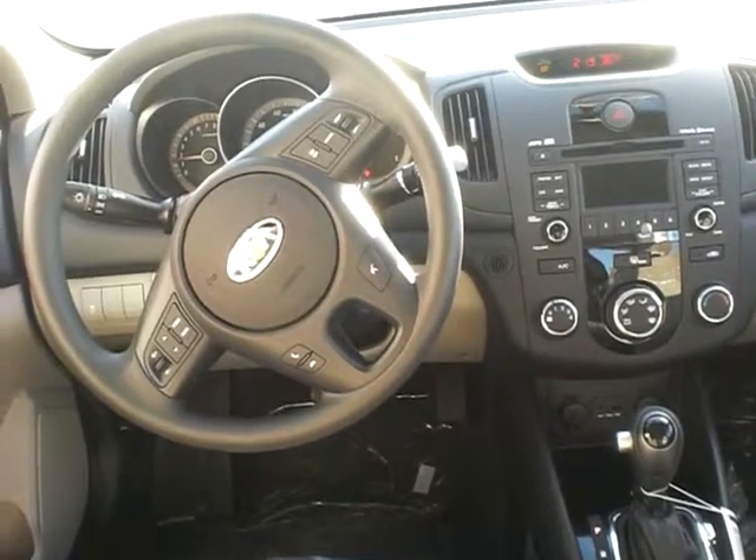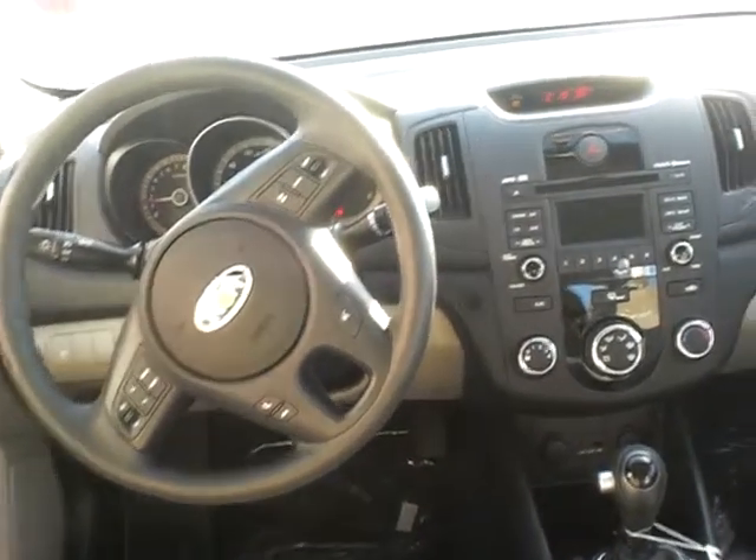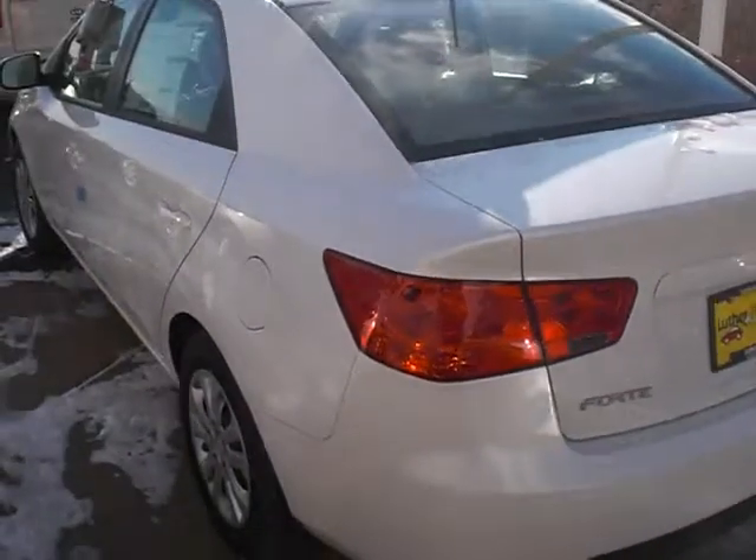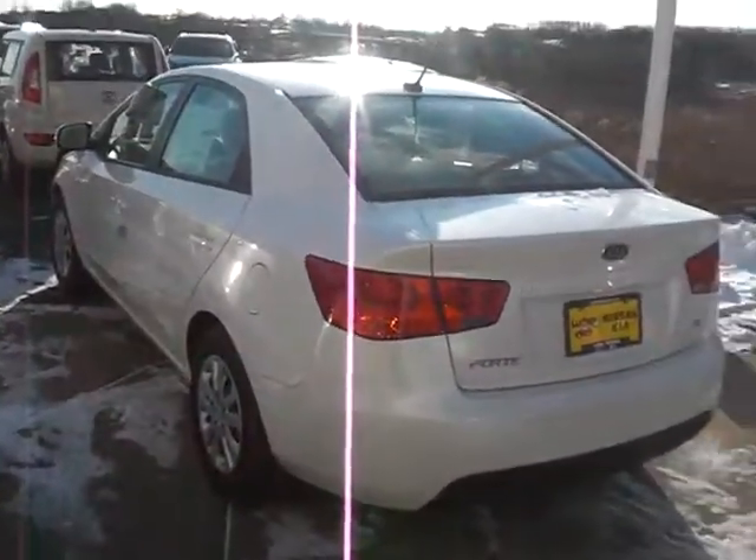The steering wheel controls cover Bluetooth audio and cruise control, which should be very similar to the Sportage. And in the mirror you can see it has the compass built in at the top corner, as well as auto-dimming. Look forward to seeing you soon — this is the new Forte, thanks again, bye!